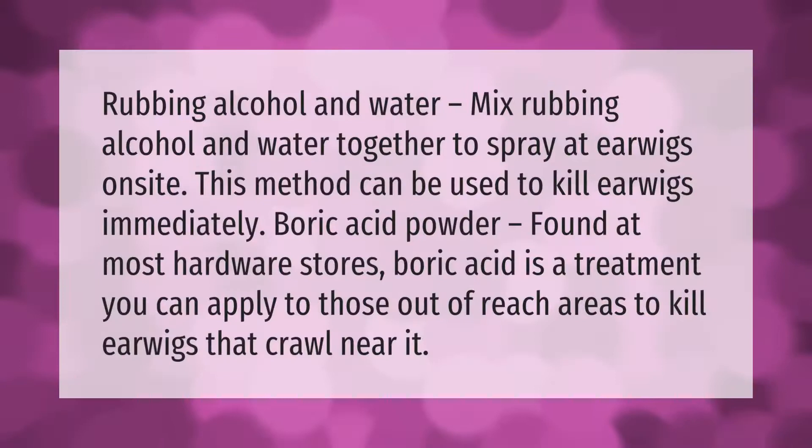Rubbing alcohol and water: mix rubbing alcohol and water together to spray at earwigs on site — this method can be used to kill earwigs immediately. Boric acid powder, found at most hardware stores, is a treatment you can apply to those out-of-reach areas to kill earwigs that crawl near it.